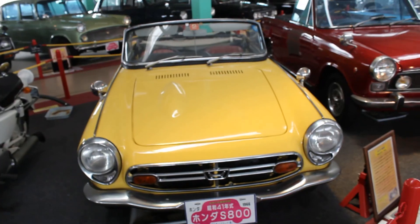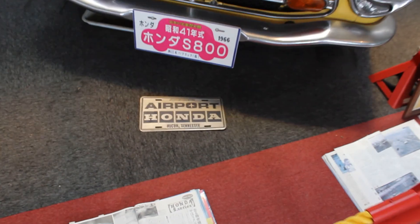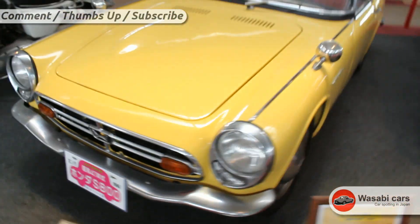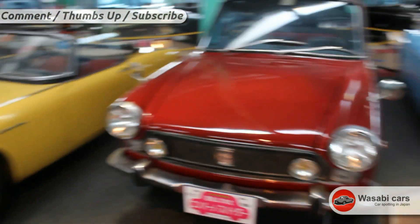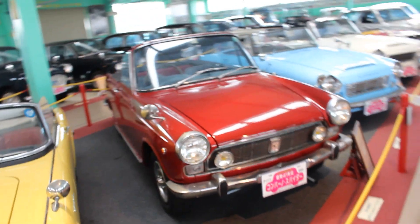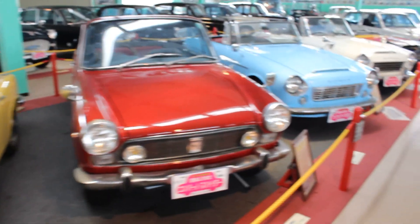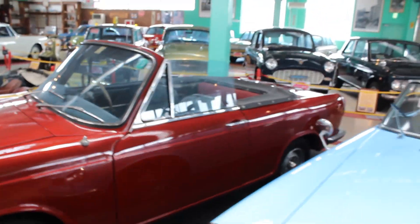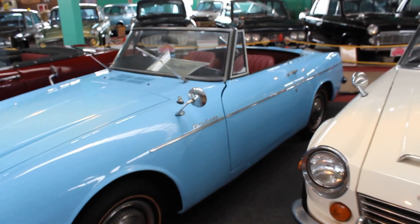Now we can see some convertibles. A Honda 800 from 1966 — Airport Honda, Alcoa, Tennessee. Interesting — it's yellow, a color I've seen before on one of these. Very nice. And a Daihatsu Kompano Spider — convertible, or spider. Very, very cool.